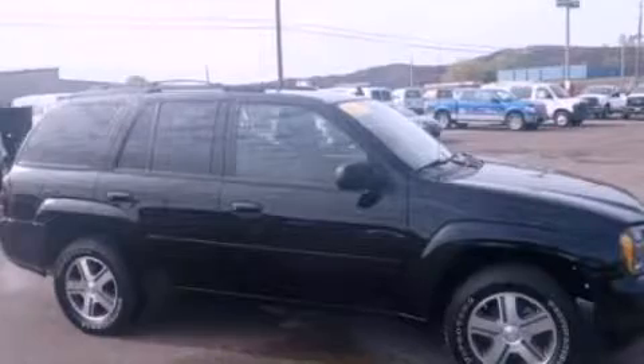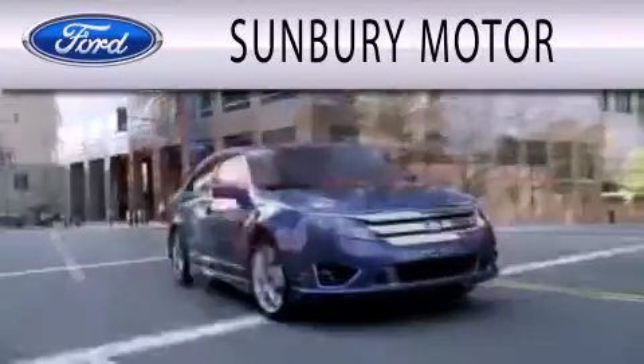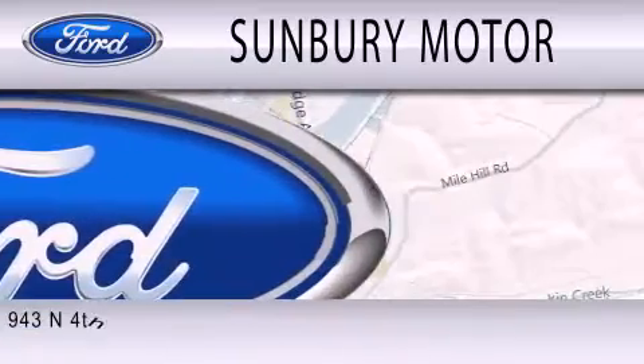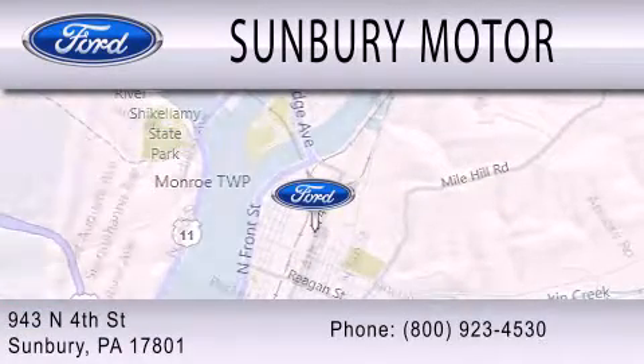Stop by today and test drive this vehicle for yourself. Sunbury Motor Company is dedicated to doing everything possible to ensure that the experience you have selecting your next vehicle is as pleasant as possible. We are located at 943 North 4th Street in Sunbury.